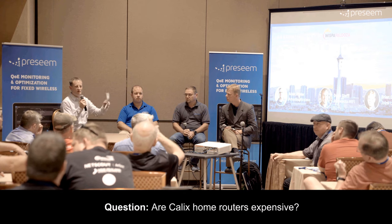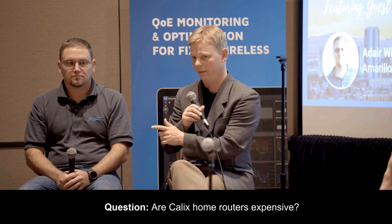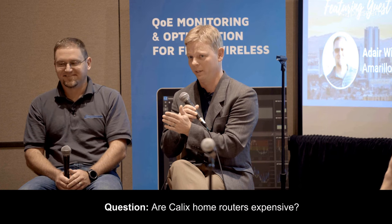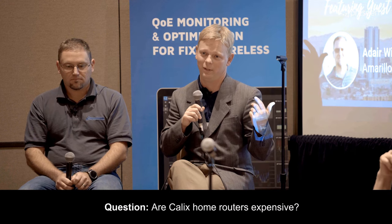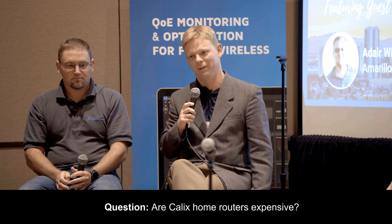A managed router as a customer can make your life so much simpler — when Preseem says there's a problem with the customer, you can then see where the problem is. For us, it's not a money maker, it's a money saver. You don't have to have extra support staff trying to convince Grandma that the Linksys 802.11b router her son bought her in 2004 is a pile of junk. You're just getting blamed for it. I have a neighbor a couple doors down on a competitor's service, and he regularly complains to me: 'My computer is slow when I start it up, it takes forever.' I say, it's not them — go ahead and call them and spend as much time as you'd like.